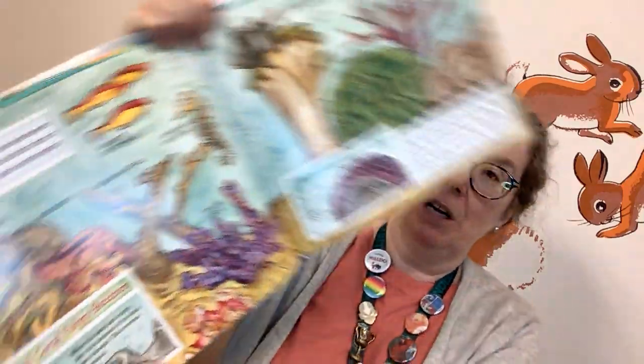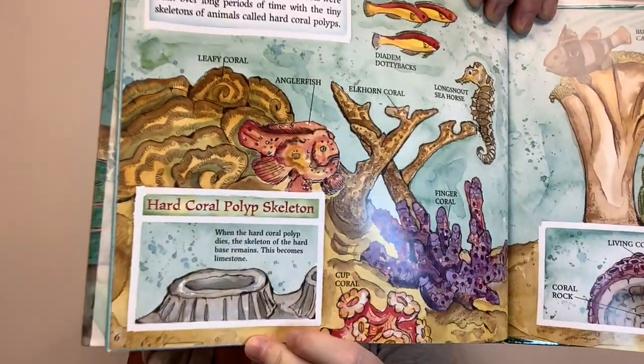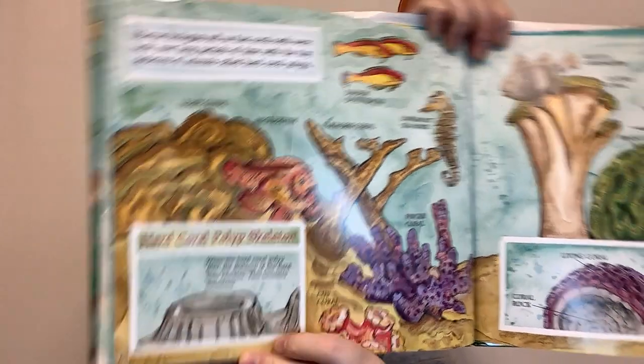Marine biologists tell us that coral reefs were built over long periods of time with the tiny skeletons of animals called hard coral polyps. Layers of hard coral polyps build up when the polyps attach themselves to each other. When they die, their skeletons form coral rocks, the hard base of a coral reef. More living polyps continue building on top of the hard base, forming beautiful coral reefs teeming with life.